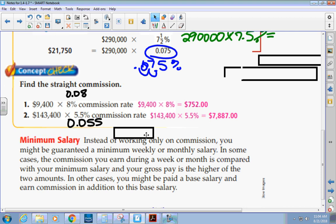The next concept is minimum salary. Instead of working only on commission, you might be guaranteed a minimum weekly or monthly salary. In some cases, your commission is compared with the minimum salary and your gross pay — the total pay — is whichever amount is higher. So if you have a low sales week, you'd receive whichever is more: your commission or the minimum salary. In other cases, you might be paid a base salary and earn commission in addition to it.